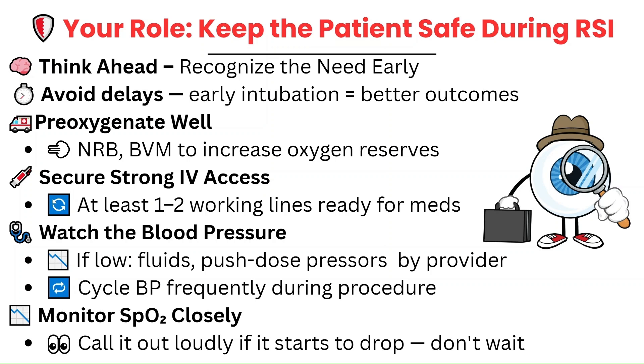Your most important job during rapid sequence intubation is to watch the SpO2. The doctor's focus will be on the airway, so if oxygen levels start to drop, speak up firmly and clearly. This could change the course of the intubation.